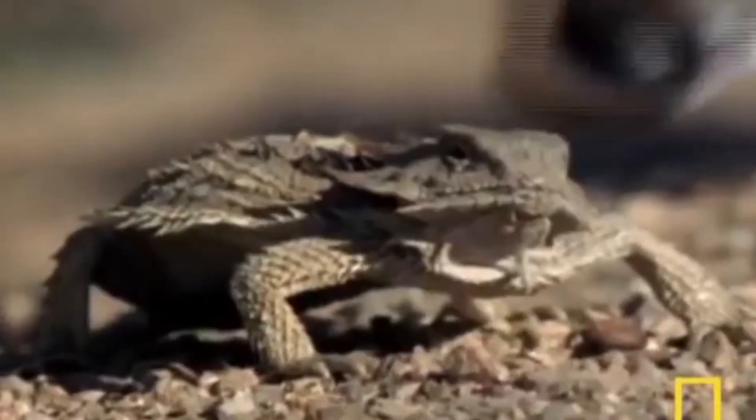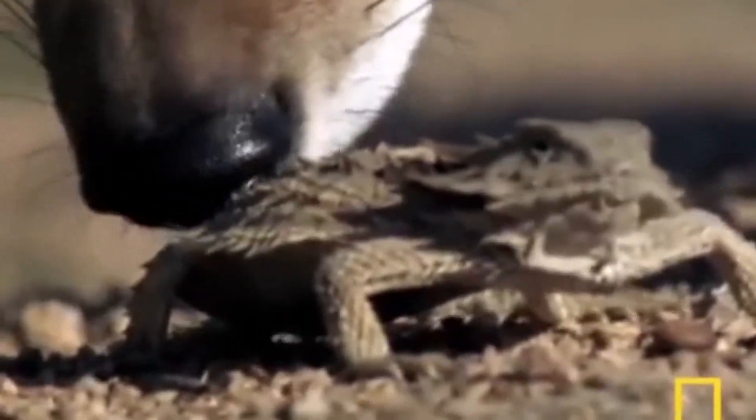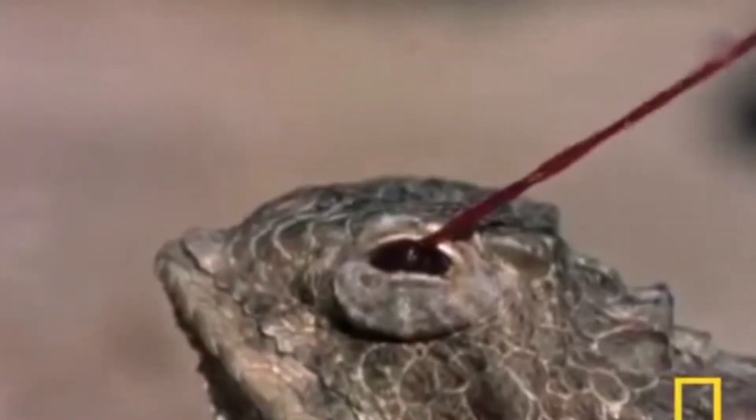Here's a clip from National Geographic that shows the defense mechanism in use. It's high-octane coyote repellent — aka blood. Blood pressure builds up to the point where the lizard can actually shoot blood out of its eye. The horned lizard can grow up to be 5 inches, which means it will have a large amount of predators out there.